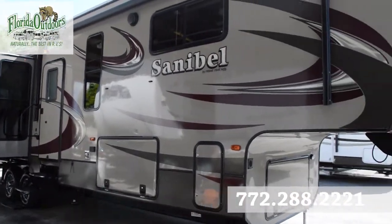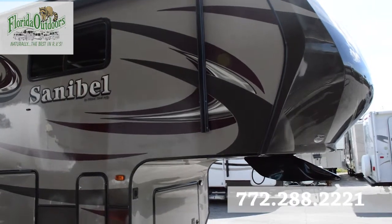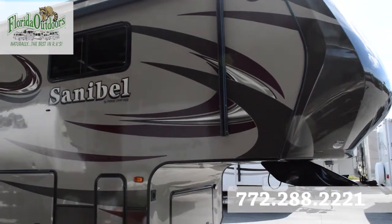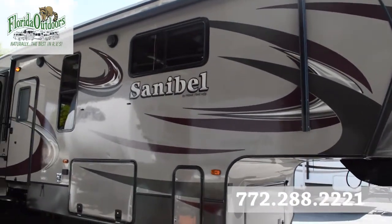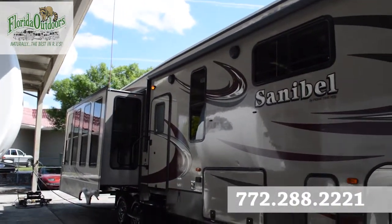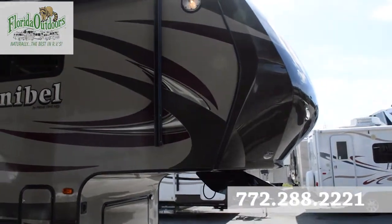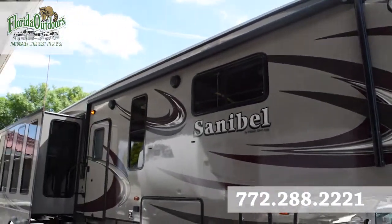Hey guys, this is Brandon from Florida Outdoors RV Center here in Stuart, Florida, here to show you this Primetime Sanibel 3250 2014. It brings a really cool color change with some maroon brown going on here, a nice fiberglass front with automatic awning.